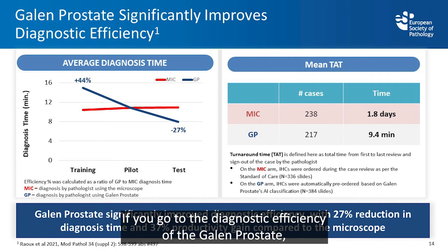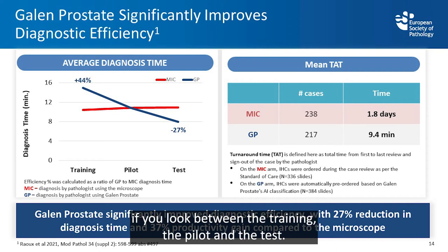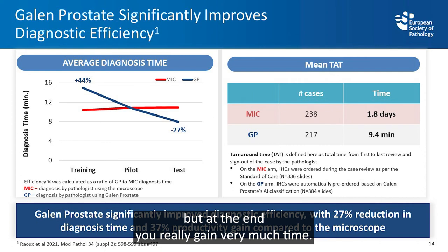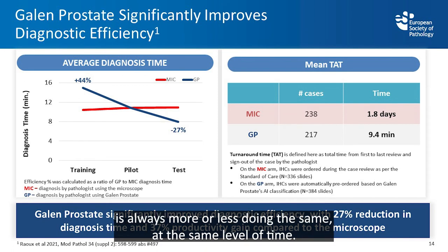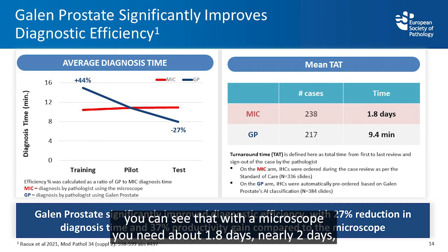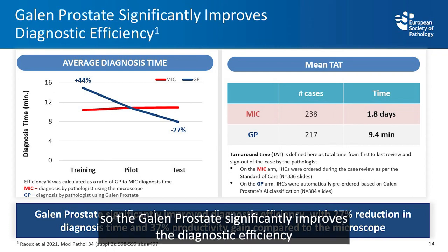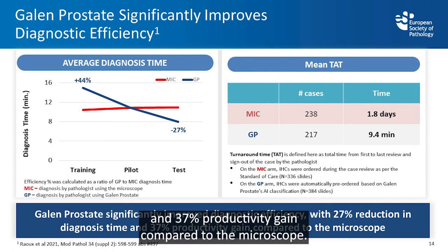Galen Prostate significantly improves diagnostic efficiency. Looking at training, pilot, and test phases, at the beginning you lose a little time but ultimately gain significantly. The pathologist using microscopy remains at the same level throughout. With a microscope, turnaround time is about 1.8 days; with Galen Prostate, cases are resolved in under 10 minutes. This represents a 27% reduction in diagnostic time and a 37% productivity gain compared to the microscope.